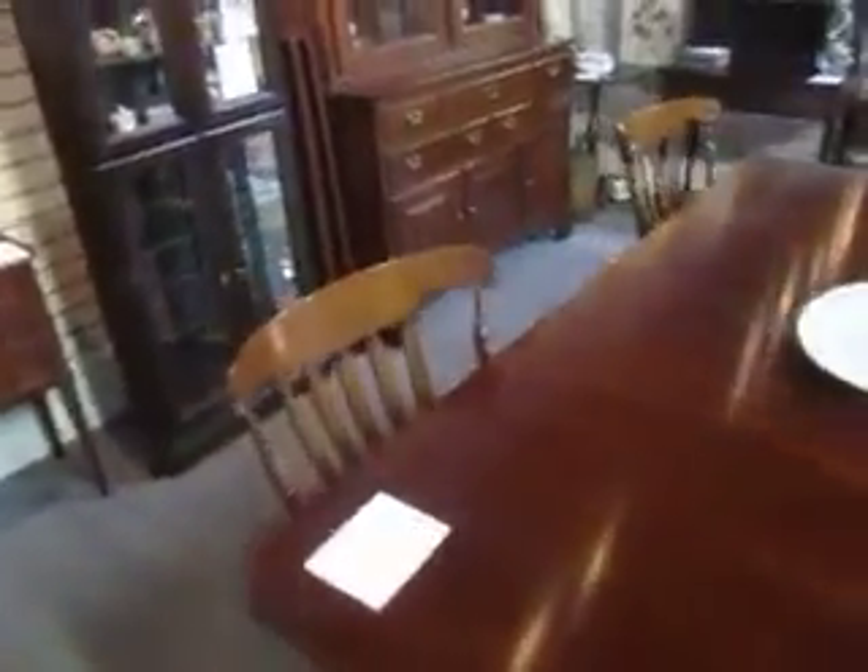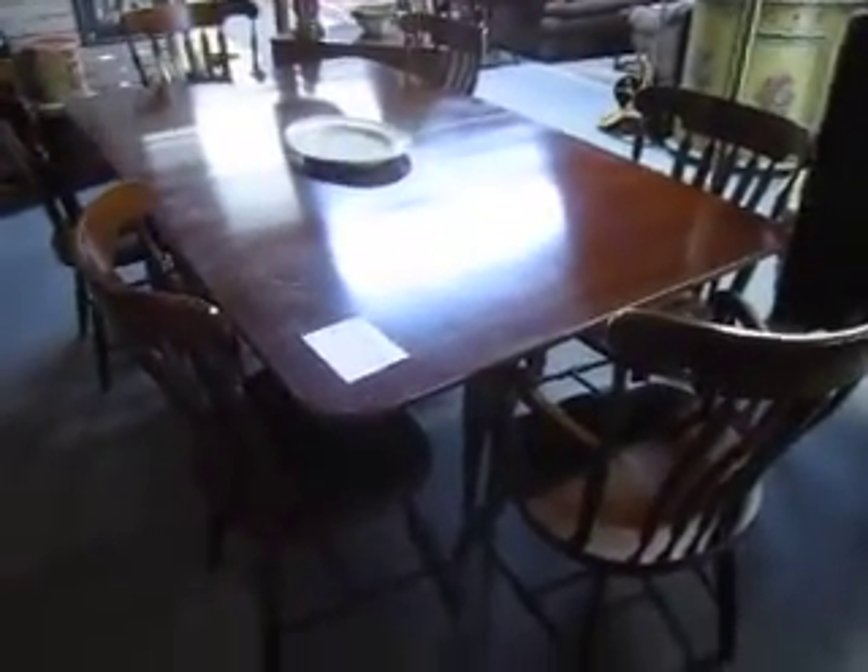We've got this nice drop leaf cherry table that comes with three boards and six chairs. Going for $6.95 now — it was $7.95. Very nice piece.